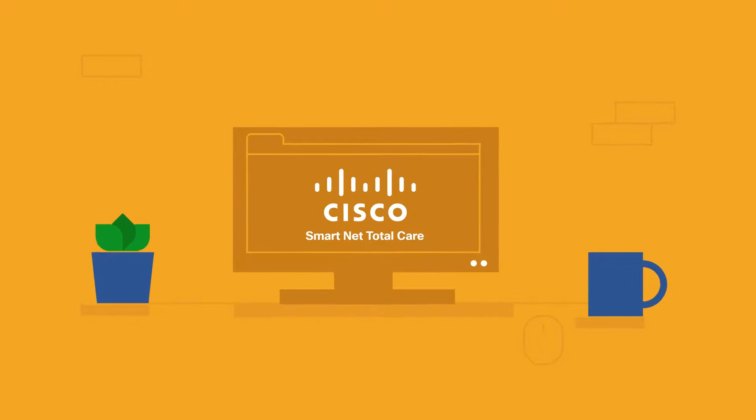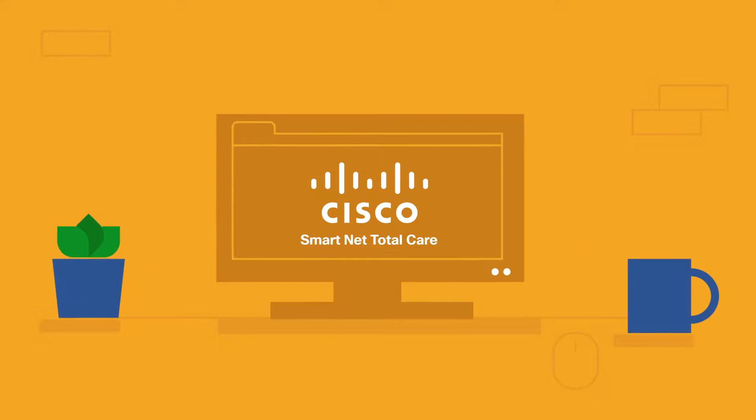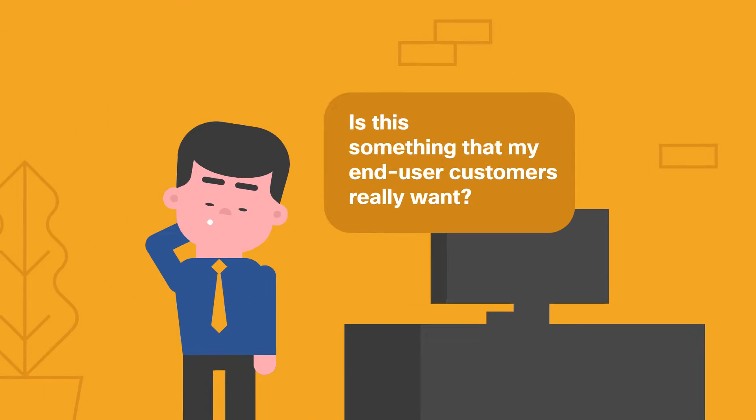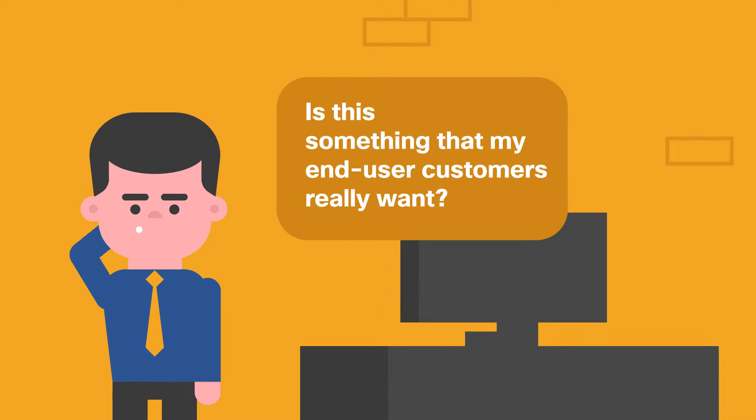So maybe you've heard a lot about Cisco's SmartNet Total Care Service, but you're wondering, is this really something that my end-user customers want? This quick checklist can help you decide.